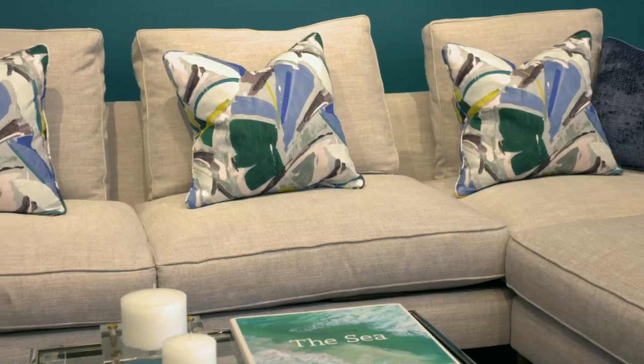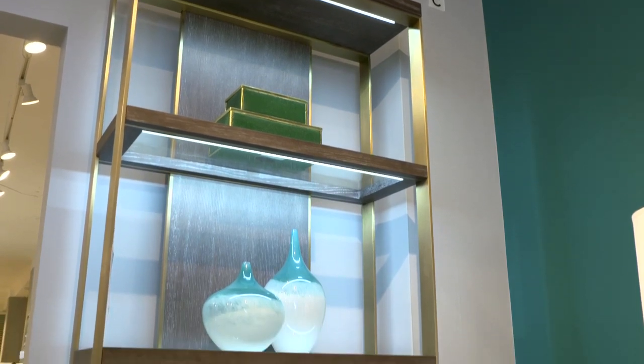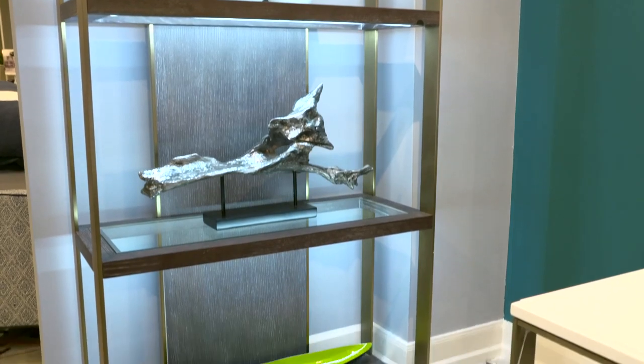I think it's so comfortable, it's so unique, just beautiful. And also behind us is the Wesley Etagere. The mix of materials with the glass, the brushed brass, the beautiful cerused oak finish — wow.